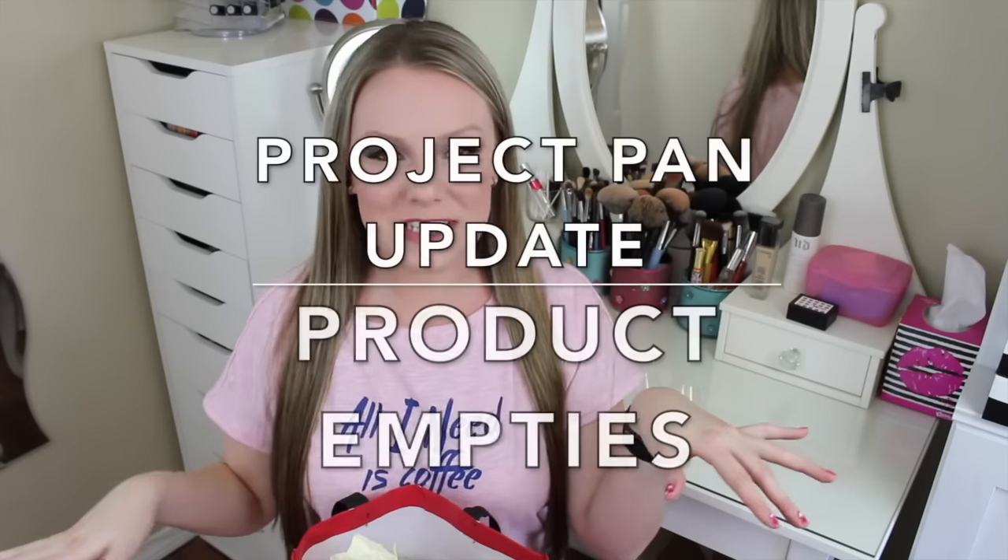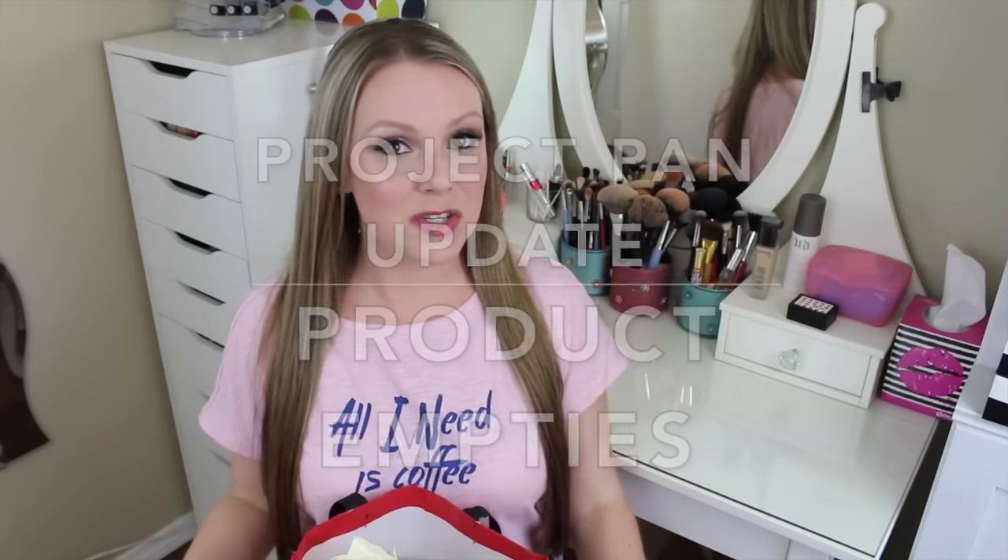Hey everyone, welcome back to my channel and welcome to another empties video. This is a special empties video because it's also my very first project pan update. I made an entire video all about 2016 project pan — a list of products I really want to finish up this year. I have empties, a project pan update, and I'm wearing pajamas, so it's a casual video. Let's hop in!